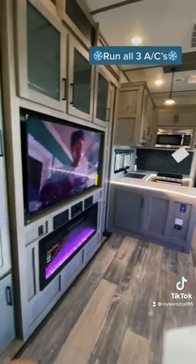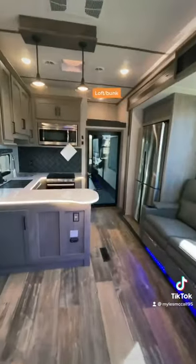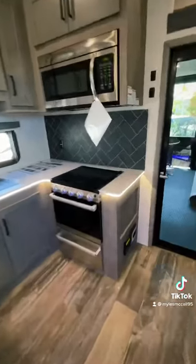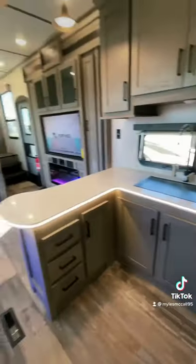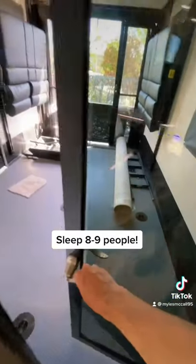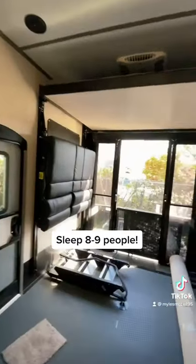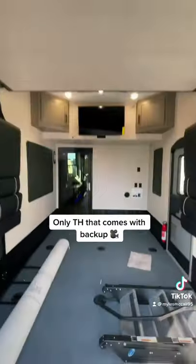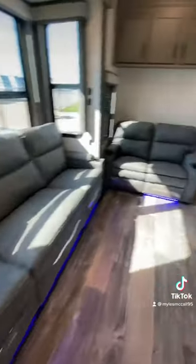The reason you have so much space in this toy hauler is there is no half bathroom in the garage, giving you all this space for the U-shaped kitchen with the gorgeous LED lighting in the countertops, plus you get a residential refrigerator. It's going to be a 13-foot garage — you're going to have the sofas on the sides that come down, plus the bed over top that comes down, a back patio to hang out on, and it's the only toy hauler that comes with the backup camera plus a TV in the garage.